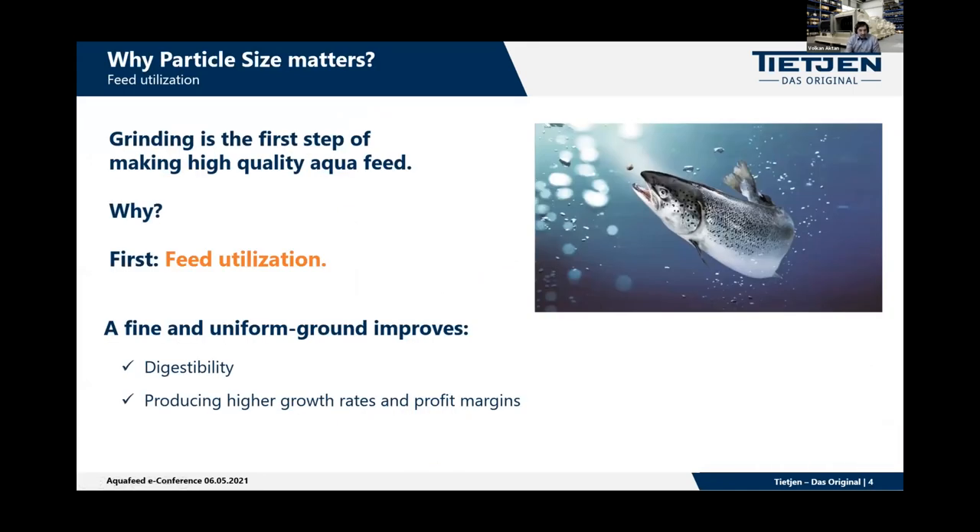Grinding is the first step of making high-quality aquafeed because it is the first stage that changes the physical properties of the raw material. Particle size reduction is required to improve feed utilization from the standpoint of nutrition. The smaller the particle size, the more surface area can be accessed by the digestive enzymes for better digestibility. Therefore, the feed particle size needs to be small enough to meet the needs of the target species. Tiger shrimp, for example, need to be raised very quickly — they have a small mouth and digestive tract. They require a finely ground, nutrient-dense aquafeed for optimal growth, and due to their eating habits they require excellent feed with water stability.